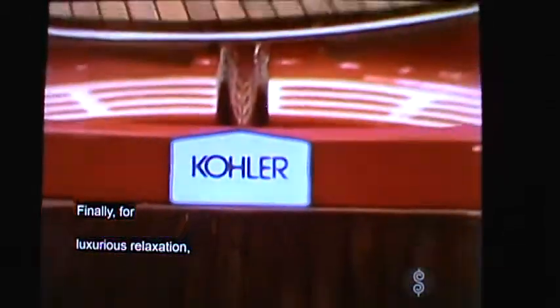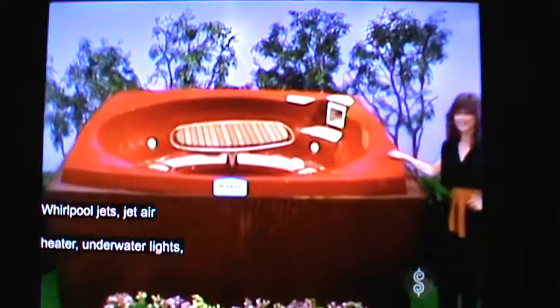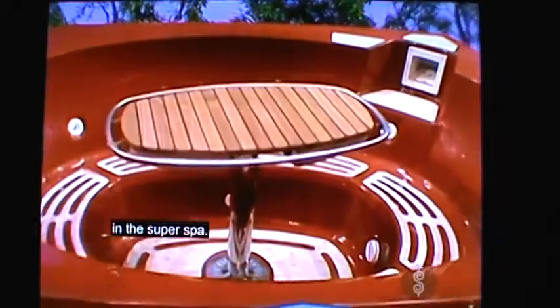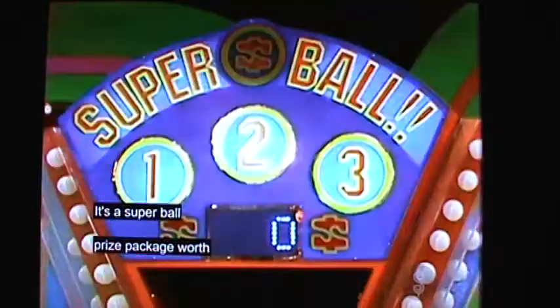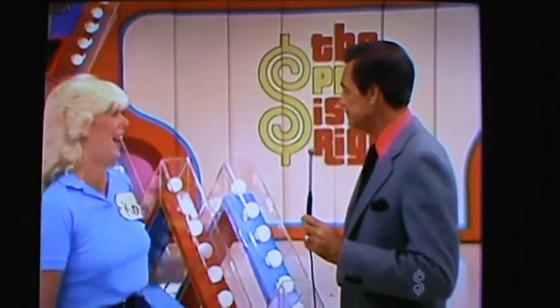And finally, for luxurious relaxation, the Kohler Spa. That comes with air blower, whirlpool jets, jet air heater, and underwater lights. It serves as the ultimate refreshment in the super spa. The total prize package is $9,697.